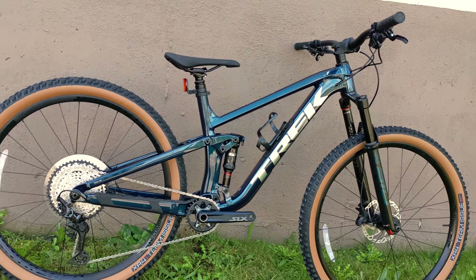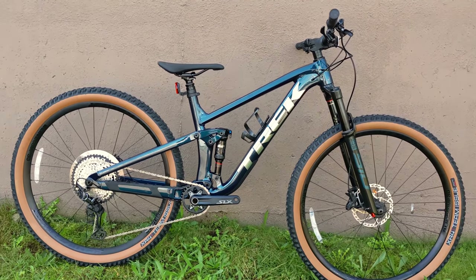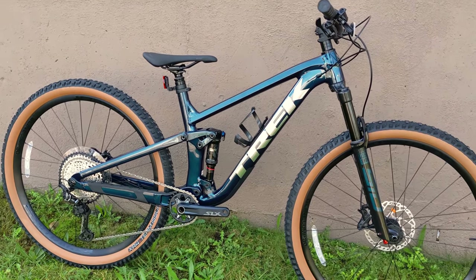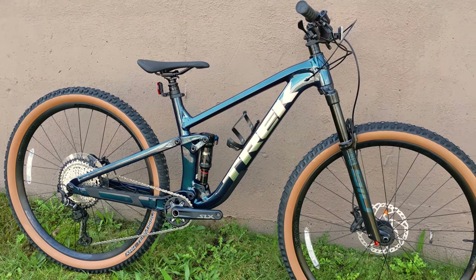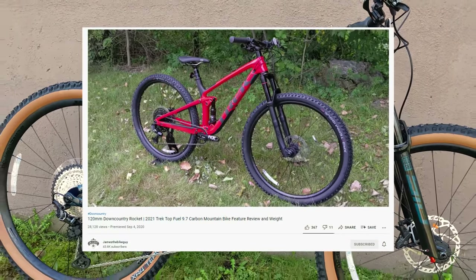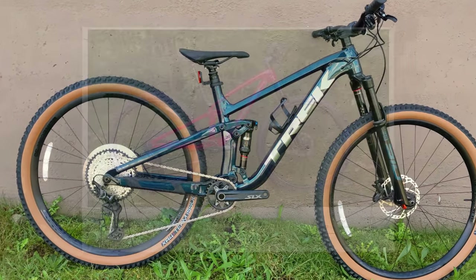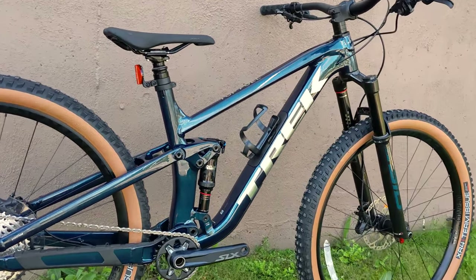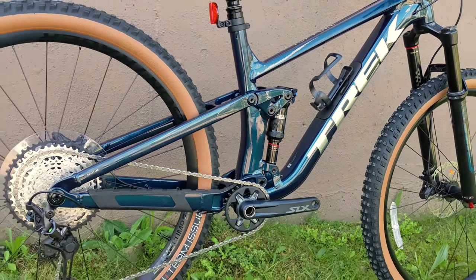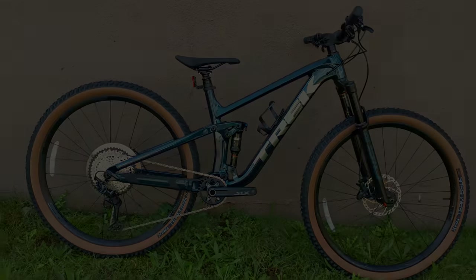The Super Caliber took over the duties of being the most cross-country and fastest oriented mountain bike Trek had. They did a half-change in the 2019 through 2021 model years, giving the Top Fuel a fast-handling frame but a little more travel up front. New for 2022, they've really doubled down on the downcountry phase with slack geometry and dialed-in performance so this bike can descend extremely well but also be a pretty fast rig.